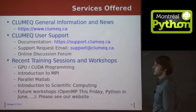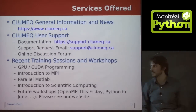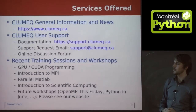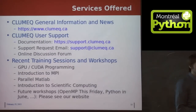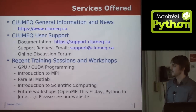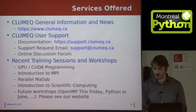We provide a lot of training sessions and workshops. I recently gave a workshop on GPU programming in CUDA C. A couple of weeks before that, we had an introduction to MPI given by Bart. This Friday we're giving a workshop on OpenMP, which is unfortunately already filled up, but you're welcome to sign up for the waiting list. And we're going to give an introduction to Python workshop in June — the details aren't set yet, but you can check out our website.